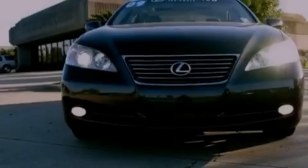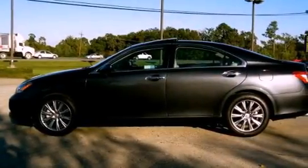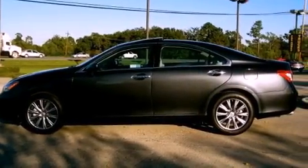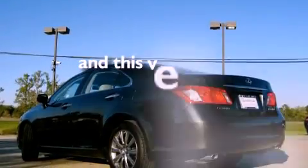All of the following features are included: dual power seats, air conditioning with automatic climate control, cruise control, an engine immobilizer theft deterrent system, traction control, heated side view mirrors, and this vehicle has fewer than 48,000 miles on the odometer.